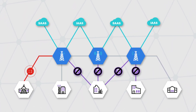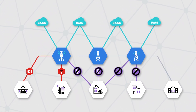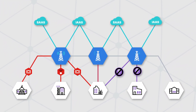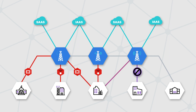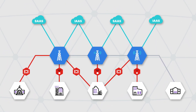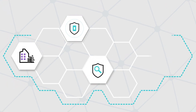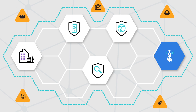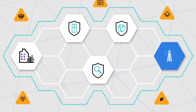Fortinet's Wireless WAN solution, delivered through FortiExtender cellular gateways, provides fast and secure wireless WAN connections via integration with the FortiOS operating system and broader Fortinet Security Fabric platform. FortiExtender provides LTE and 5G WAN link options that are protected by FortiGuard security services and threat intelligence.